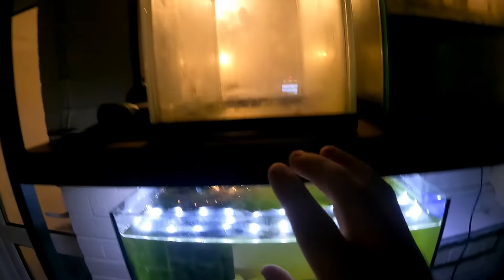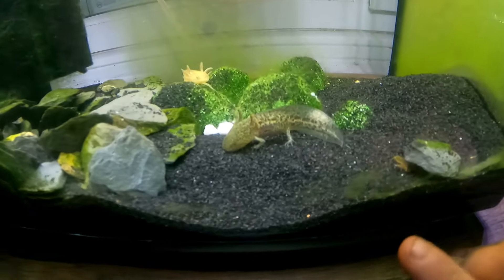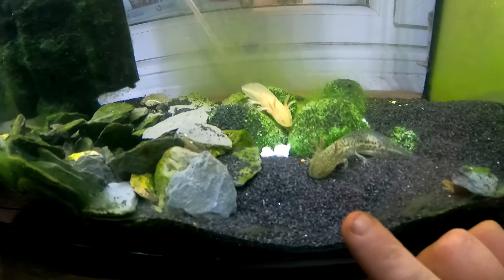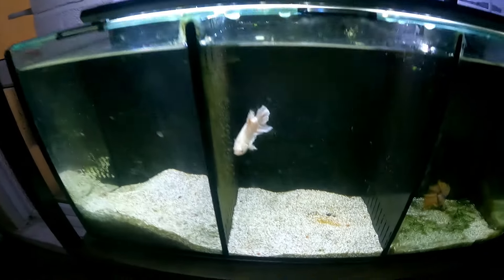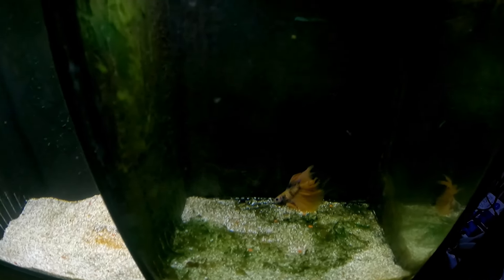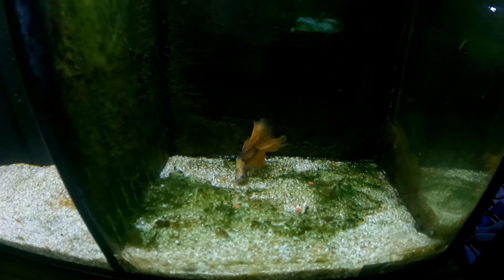Moving over to this rack — remember the video where I had about 10 eggs? Well, two of those guys actually made it. We actually upgraded their tank; they came out of this one and we put them into a bigger tank. As they grow we'll have to move them on again. There are just two absolutely cute axolotls in here — an albino one and a kind of wild-type black one. These guys are fed on frozen blood worms and a bit of pellets.